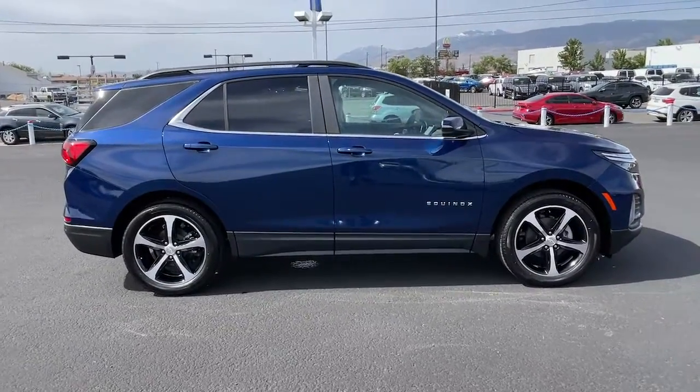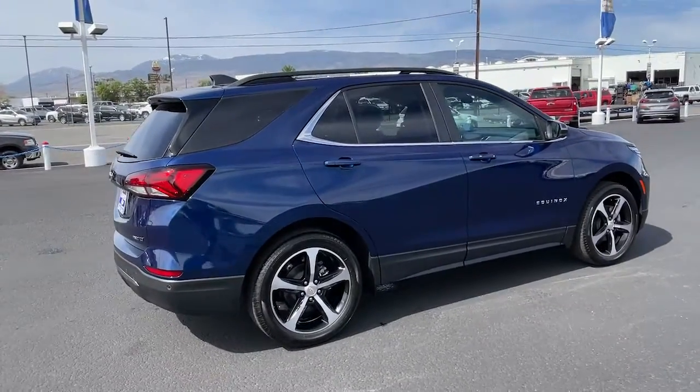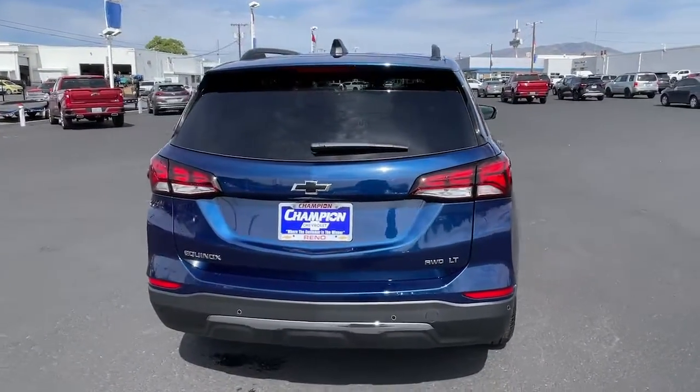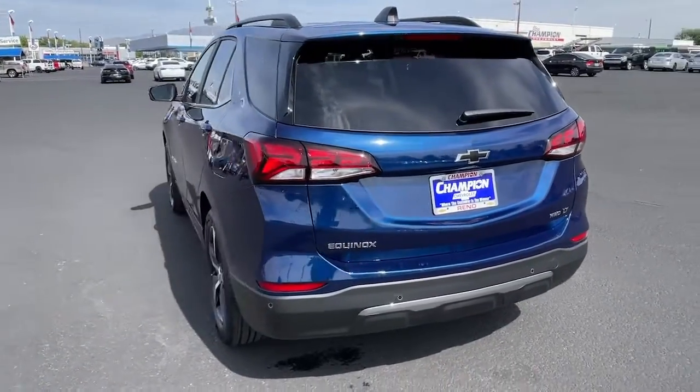The following are some of this vehicle's highlighted options: all-wheel drive, sun moonroof, keyless entry, adaptive cruise control, heated mirrors, remote engine start, keyless start, backup camera, lane keeping assist, and satellite radio.